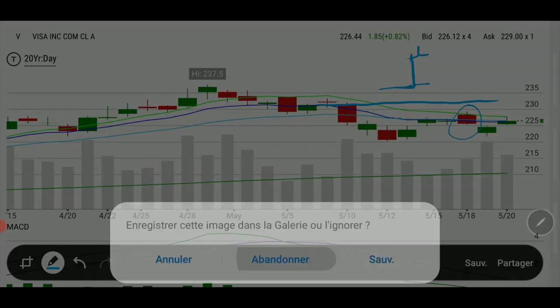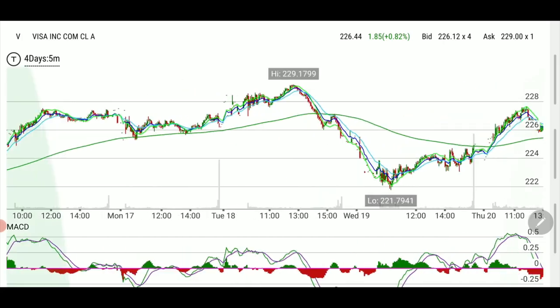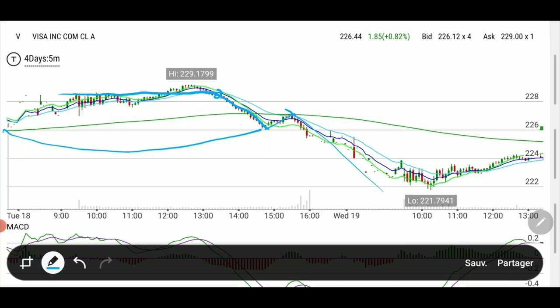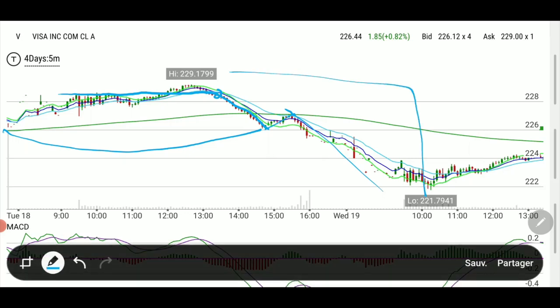Look at what happened — people got a little scared midday and we started tanking big time. We started tanking all the way until this resistance — sorry, support. There was one tiny green candle and the rest was pretty much red. It bounced on the old support, went back to the 200 EMA, and then flushed after hours on fear of the FOMC minutes coming out the next day. I did not expect the whole thing to flush almost $8 from top to bottom, basically voiding whatever was left in the premiums.